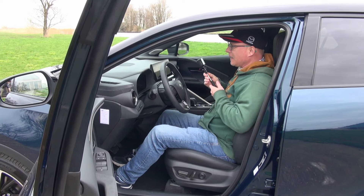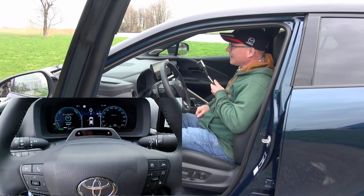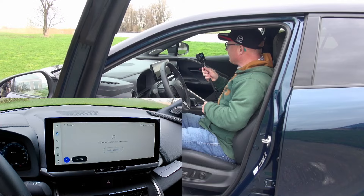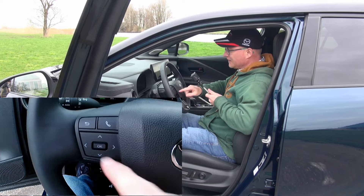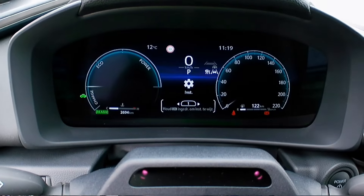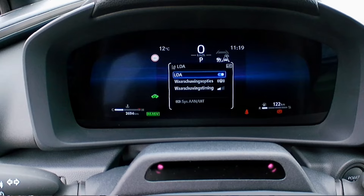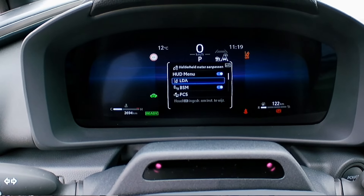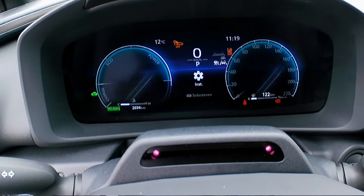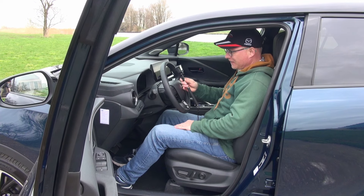The car has a driver alertness monitor on the steering wheel and traffic sign recognition — these can be a pain. To switch them off, you can't use the infotainment screen; you have to use the cluster on the instrument panel. You go to the menu, find lane departure assist, hold the button, switch it off, return, then scroll down to RSA to switch off traffic sign recognition. You have to do this every time you start the car, but that's the reality for all modern cars.